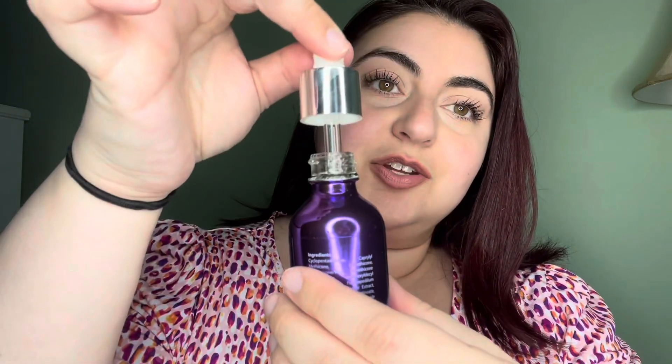You don't want to use it on the same night as you're using something with retinol in it or the hemp super drops. It comes in a dropper — I mean, you won't believe the moisture. You can apply it to the neck, decolletage, and under eyes.